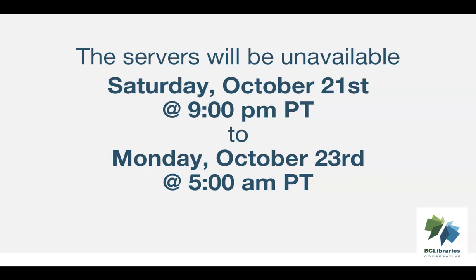The servers will be unavailable from 9pm Pacific, Saturday, October 21, until 5am Pacific, Monday, October 23.